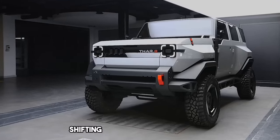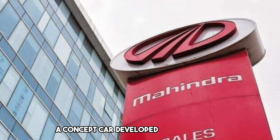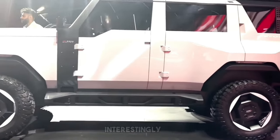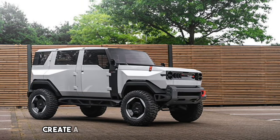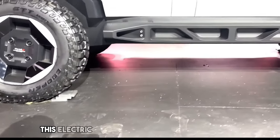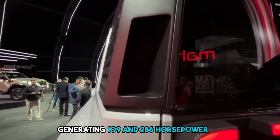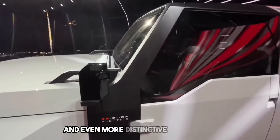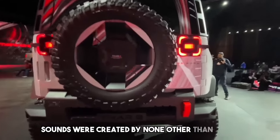Thar E. Shifting gears to electric SUVs, we explore the Thar E, a concept car developed by Mahindra, a prominent Indian automaker known for its innovative interpretations of Jeep designs. Interestingly, a legal dispute in the USA regarding the design led Mahindra to create a more original look for the Thar E. This electric SUV boasts two electric motors generating 109 and 286 horsepower respectively, and offers a driving range of 450 kilometers. An even more distinctive feature is the Thar E's unique sound package — over 70 custom sounds were created by none other than AR Rahman.